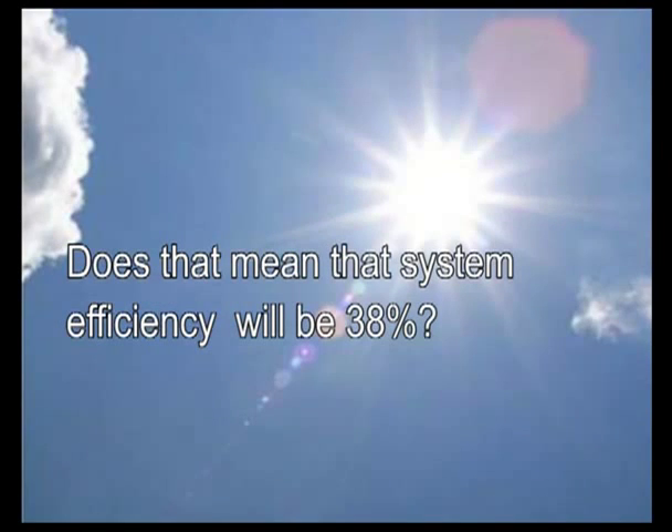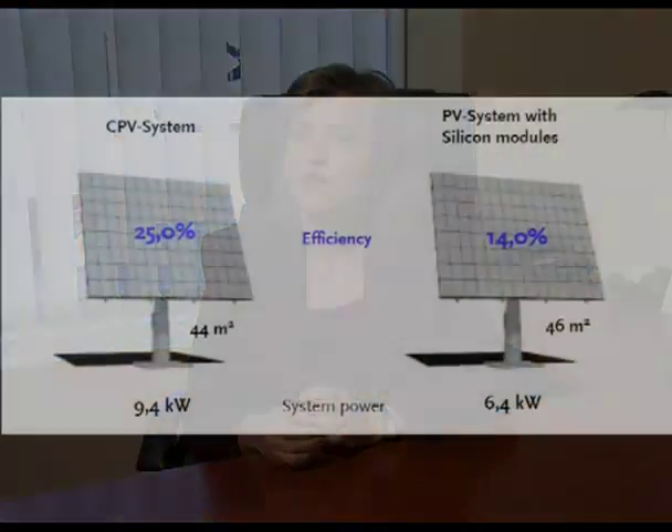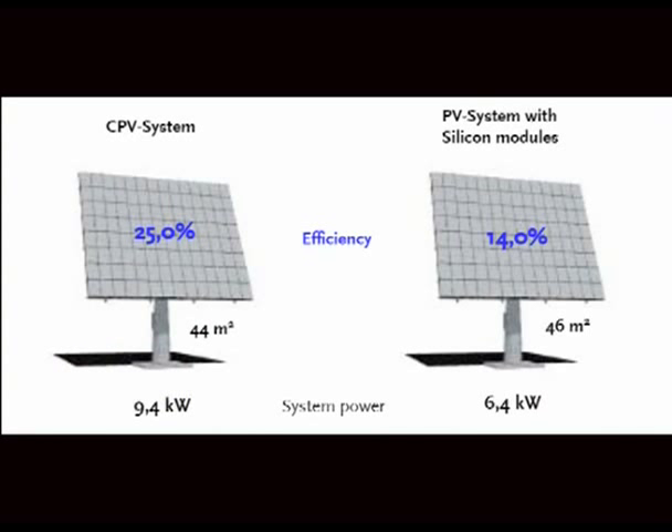Does that mean that system efficiency will be 38%? No, unfortunately not. After the cell efficiency, we have the optical efficiency, which can be between 85% and 95%. After that, we have the system efficiency, accounting for the alignment of cells in the system and the alignment of modules in the tracker. So at the end we achieve between 18% and 25% efficiency for the CPV system, and between 11% and 13% for flat PV. So CPV has higher efficiency than flat PV, but there is still much room for improvement.